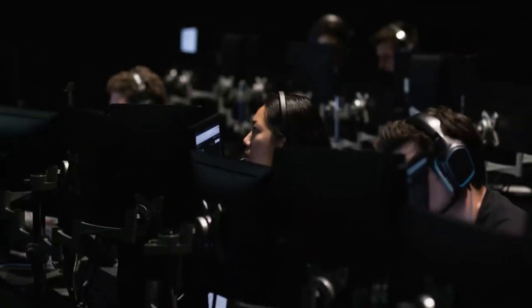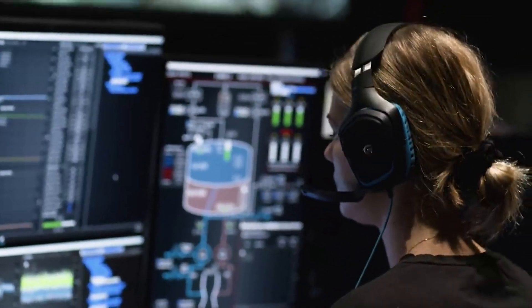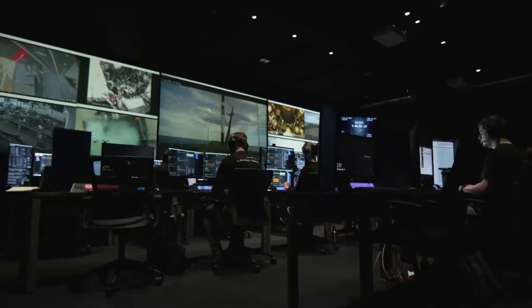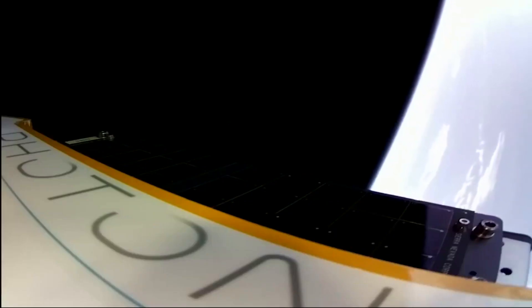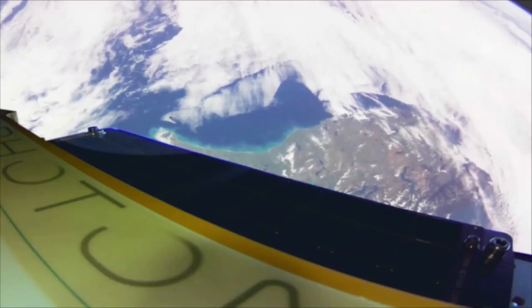The Kick Stage also functioned as a platform for hosted payloads, as demonstrated during Rocket Lab's third mission, Its Business Time, which launched in November 2018. Following payload deployment of several CubeSats, a drag sail technology demonstrator remained integrated on the Kick Stage to test new materials and technologies designed to enable faster deorbiting of spacecraft once they reach end of life.